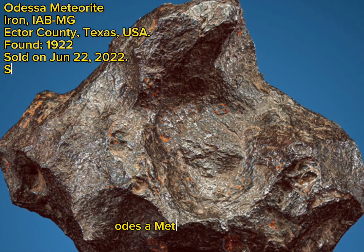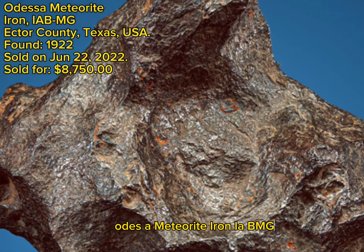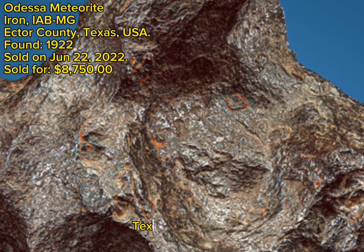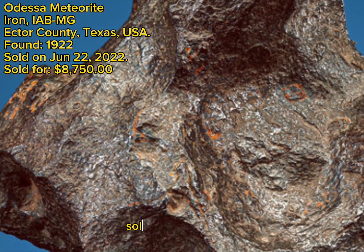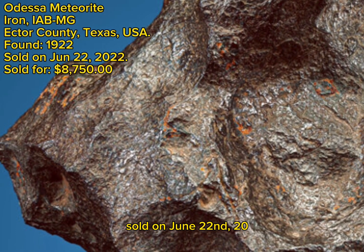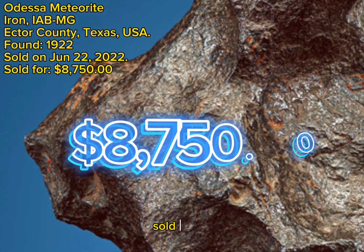Odessa Meteorite, Iron, IABMG, Hector County, Texas, USA, found 1922, sold on June 22, 2022, sold for $8,750.